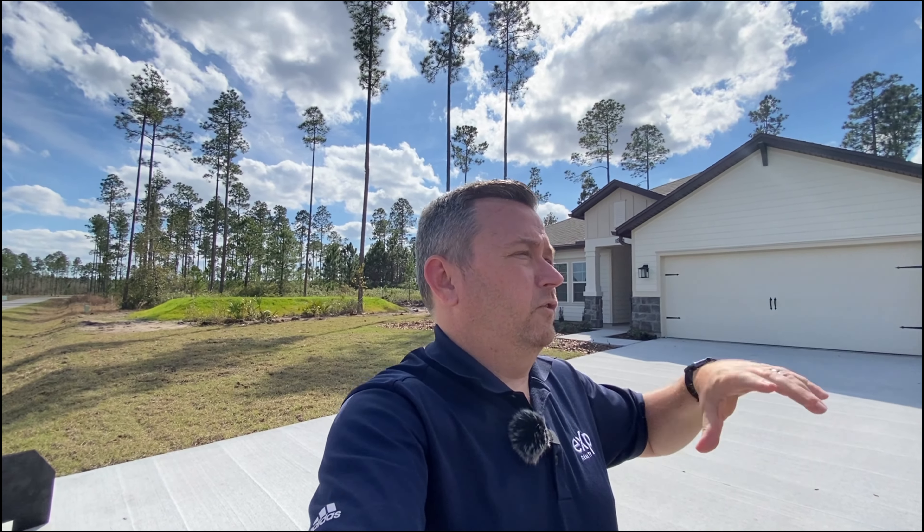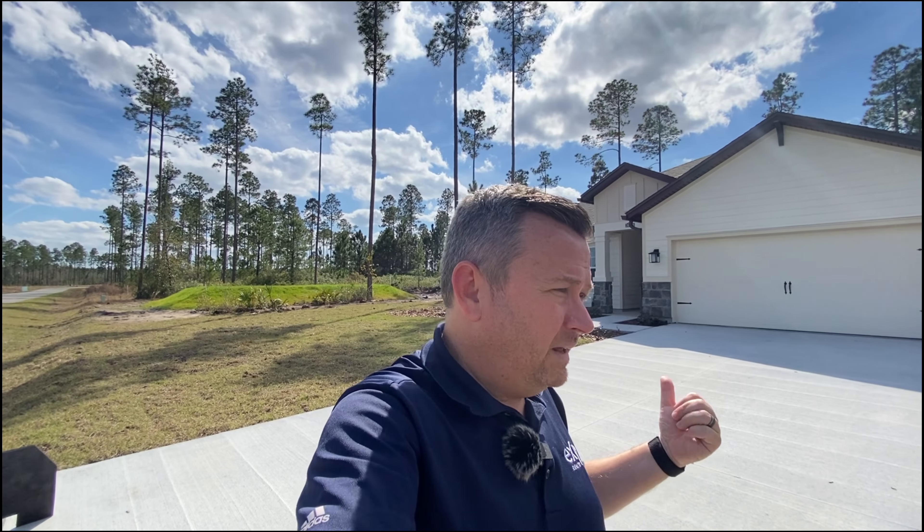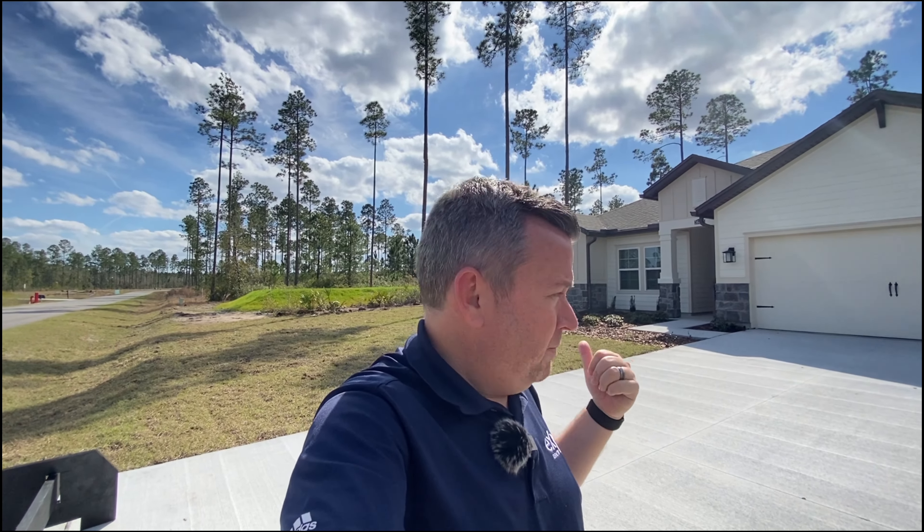When you go through model homes, oftentimes you walk in and it looks stunning, and then it's like — oh, you want that? That's ten thousand dollars. You want that? Twenty grand. It just keeps getting more expensive. But here I'm going to walk you in and show you exactly what you're going to get if you purchase this home right here.